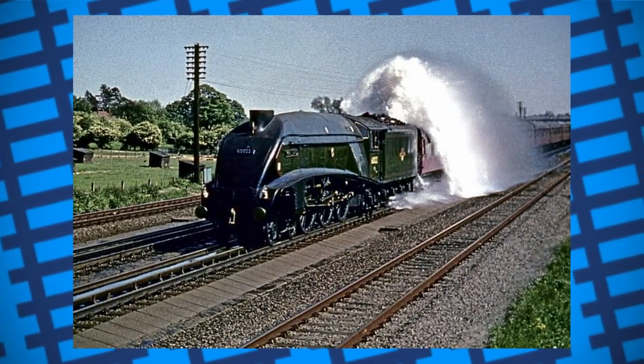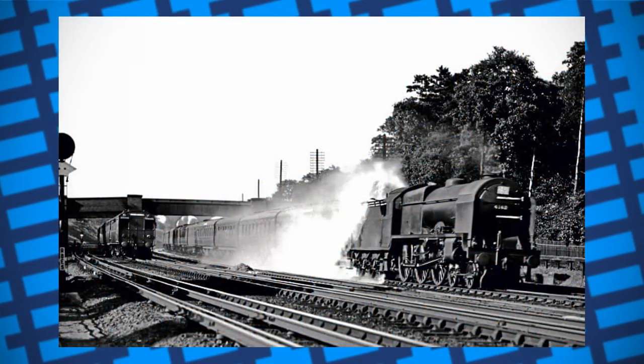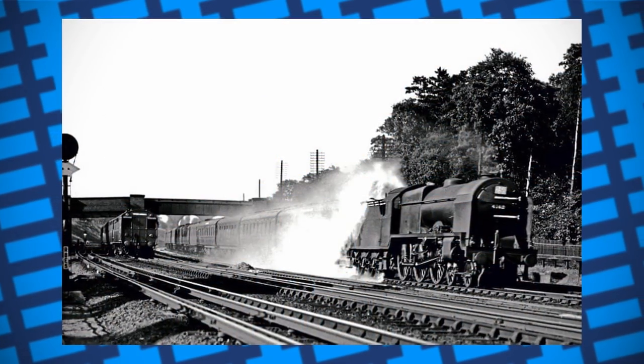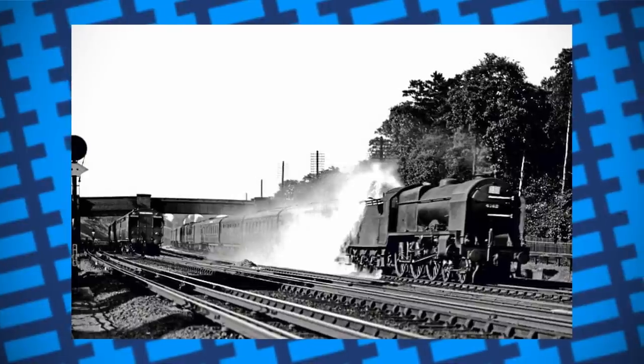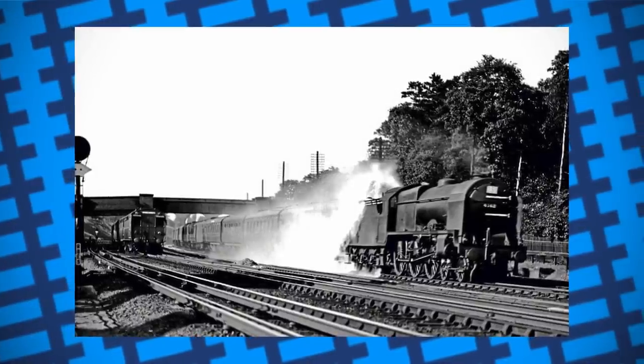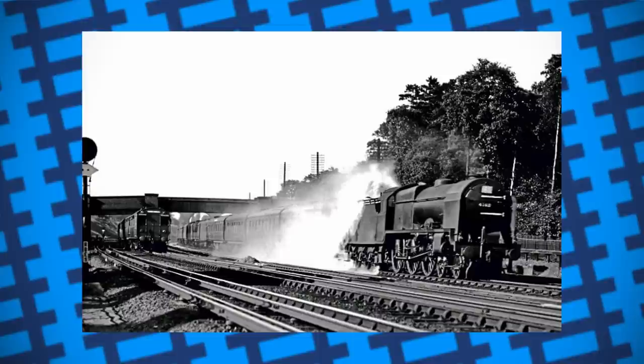The troughs were also pricey to maintain and required some workers to be posted close by. The scoops also caused quite a lot of water to spray out from under the tender, which wasn't a problem on goods trains but could end up soaking passengers on express trains sitting in the front carriage. The guard would have to tell people in the front coach to close their windows as they approached the water trough.